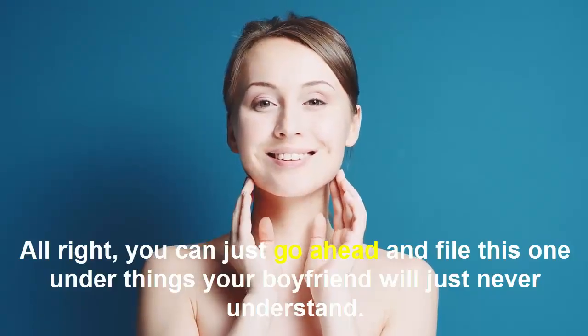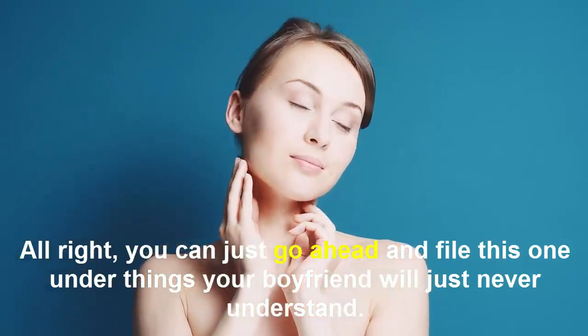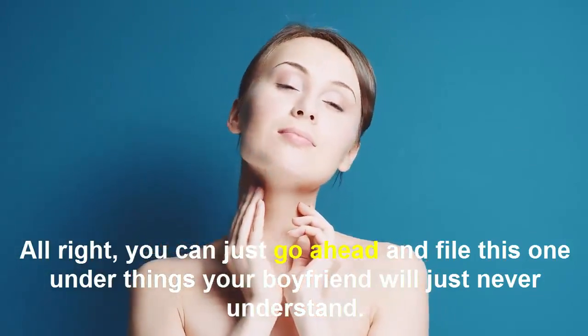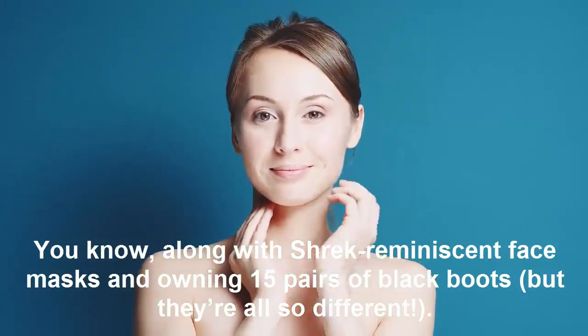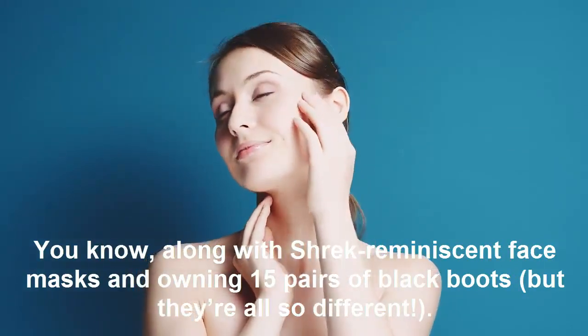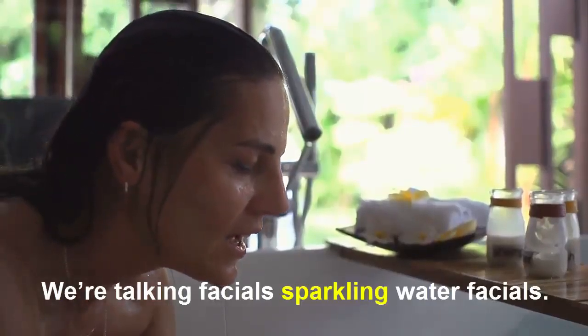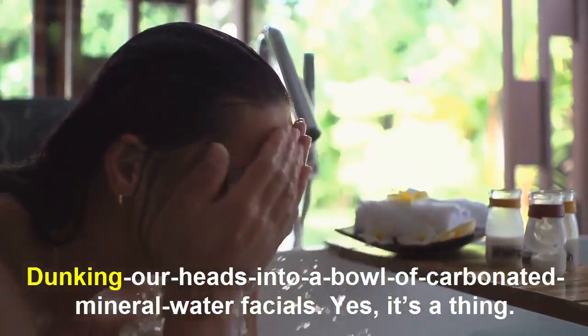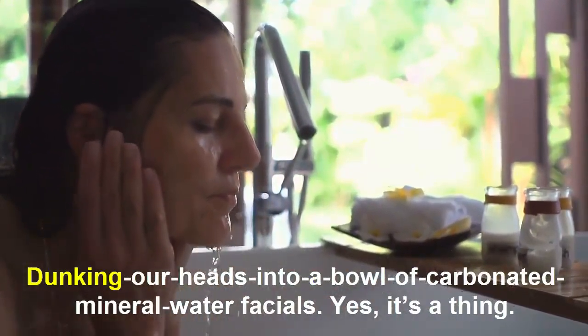All right, you can just go ahead and file this one under things your working world just never understand. I know, sorry — I'm in a sheet face mask, and we are talking facial sparkling water facials: dunking our heads into a bowl of carbonated mineral water facials. Yes, it's a thing.